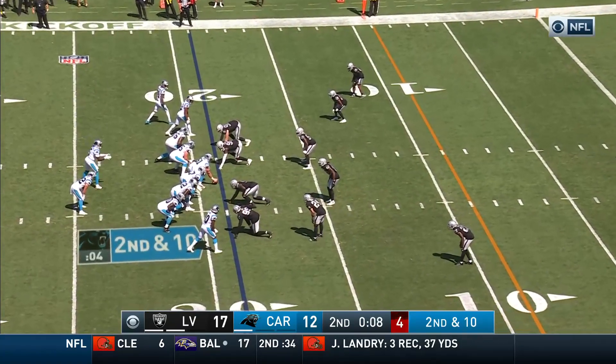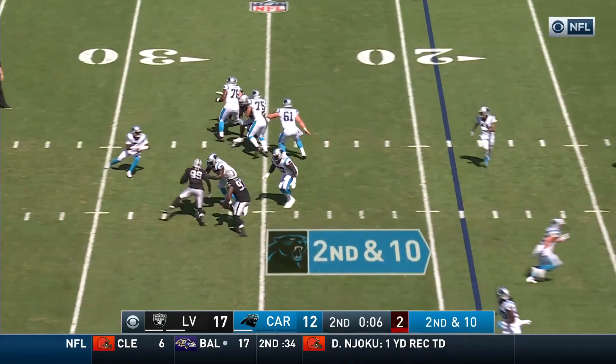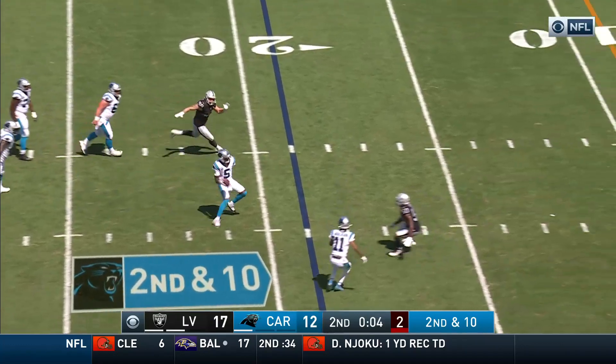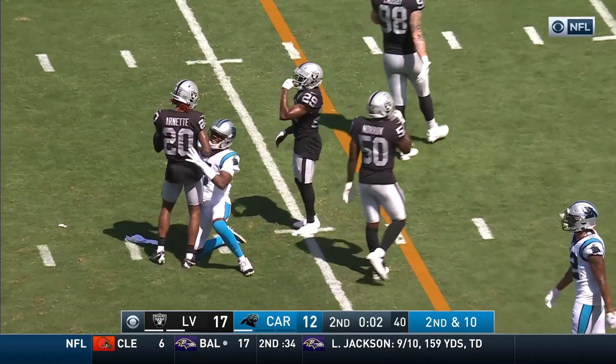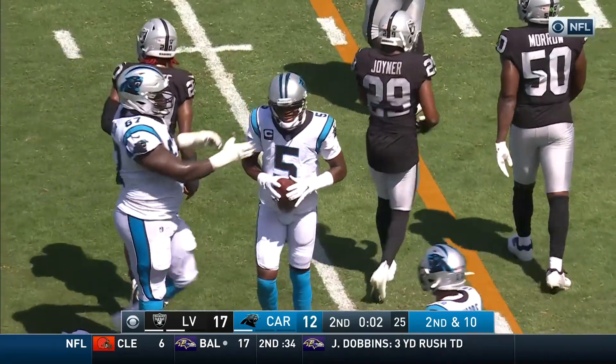McCaffrey alongside Bridgewater in the backfield. Bridgewater going to run it, sliding down at the 12, and calls the timeout with two seconds remaining.